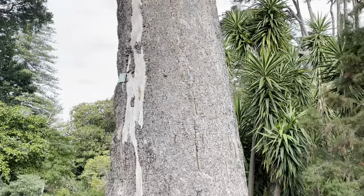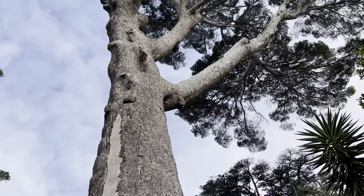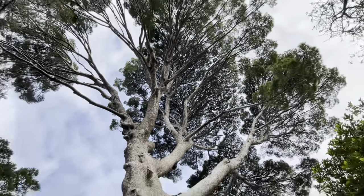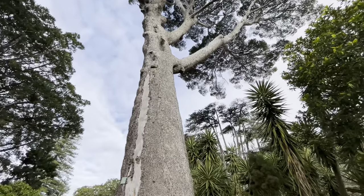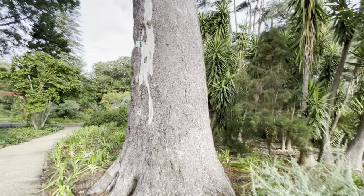Possibly the tallest tree I've seen in my whole entire life. Oh my god, what a tree! Wow, okay.